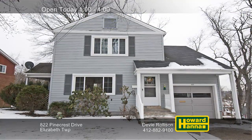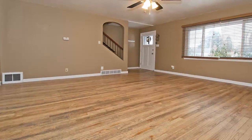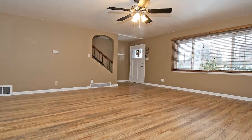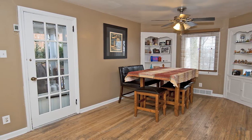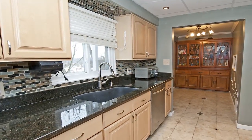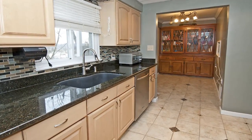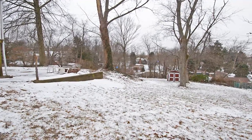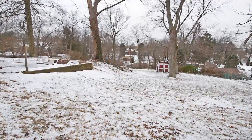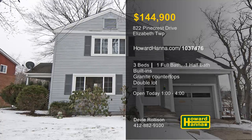A home with real curb appeal, this two-story residence in Elizabeth Township has three bedrooms and one-and-a-half baths. Newer windows emit natural light to the neutral living room, while a newer roof keeps you warm and dry. Built-ins provide attractive storage and old-world charm in the formal dining room. The ceramic-tiled kitchen is a real standout with granite countertops, updated cabinets, stainless appliances, and extra pantry space. Wooden paneling encloses the finished game room, and one full bath was recently updated. Recline on the back patio while enjoying views of the surrounding double lot shaded by mature trees. Take it all in with Debbie Rolison at today's open house, and contact Howard Hanna Mortgage for information on possible financing.